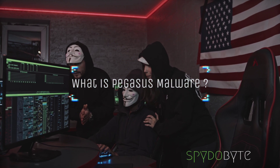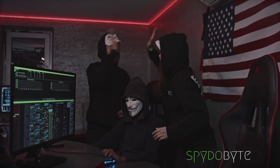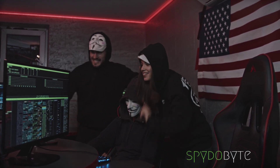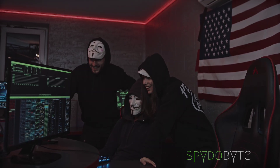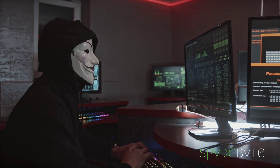What is Pegasus malware? Pegasus is a type of spyware originally developed by an Israeli cyber intelligence firm and used by several governments to target journalists, activists, and political dissidents. It infects your device through various methods like clickless exploits, malicious links, and fake websites.